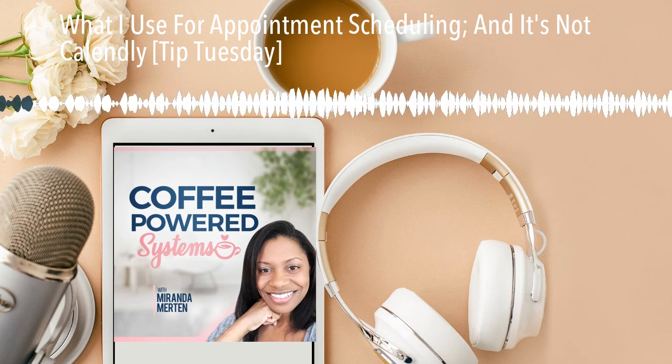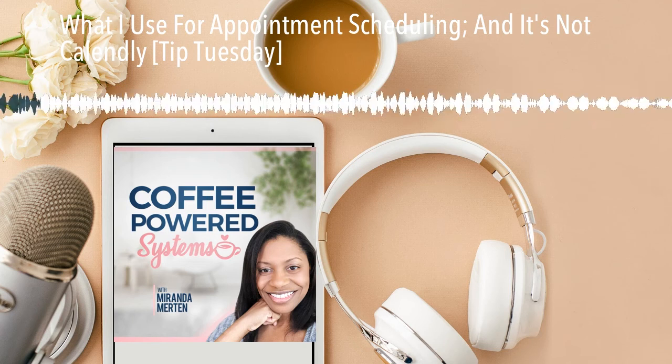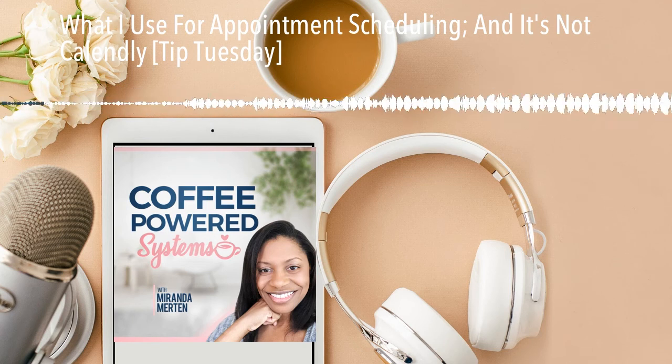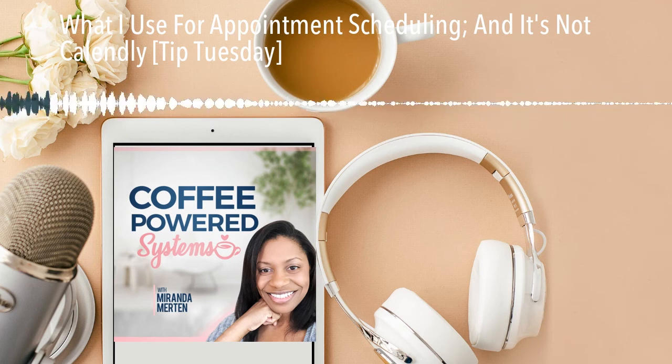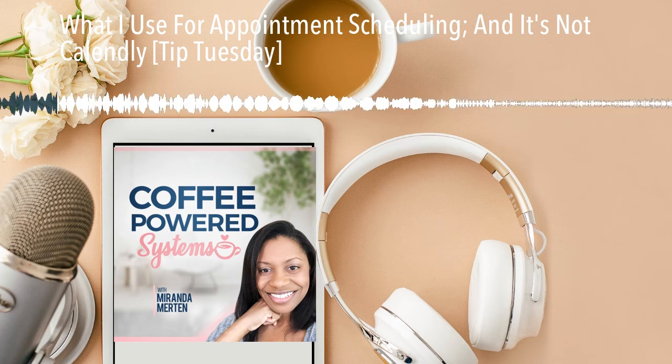Welcome to Tip Tuesday, where I give you the skinny on an app or a tool that could be useful for your personal productivity. We are talking about Bookify. From Bookify's website: automate the way you fill your schedule.